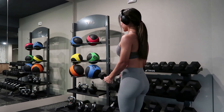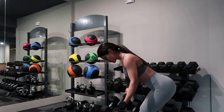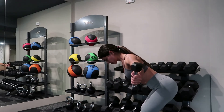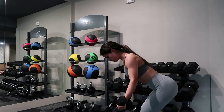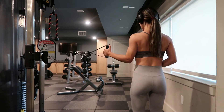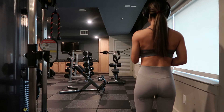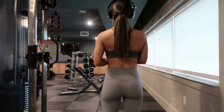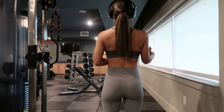Here I showed some dumbbell lateral raises. A tip for form: try to lead with your elbow as you go out, as opposed to leading with your wrists. Then we've got front raises — I really like these, they feel great. You're going up against gravity, so it's a challenge. You could also look up a variation using a bench. Here we've got cable internal rotation — use a cable if you have one, because it provides constant tension throughout. This targets your rotator cuff muscles, which help stabilize your shoulders. You can throw these in at the end of your workout. Here is cable external rotation.